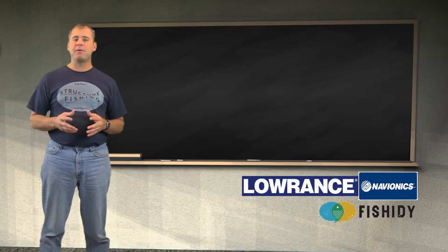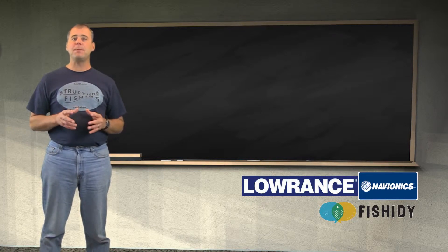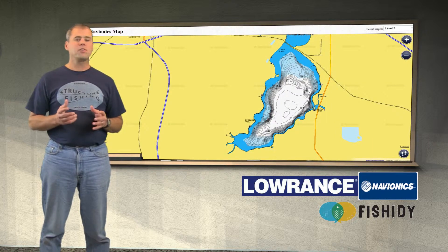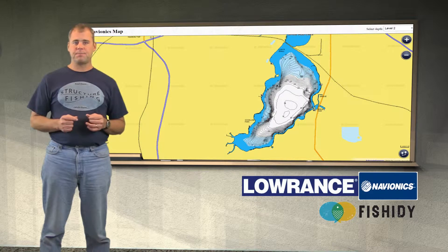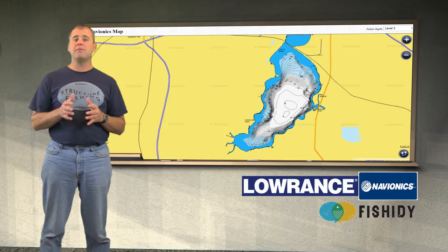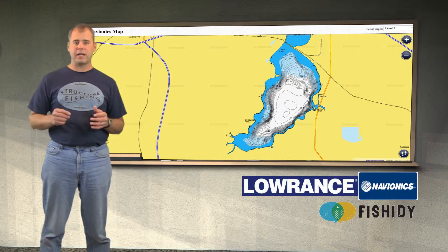When interpreting a map of a natural lake it is best to find the deep water then look for structures that are related to the deep water. Here's a lake located in central Wisconsin. This Navionics map has some high detail — the contours are every foot. The closer the contour lines are would indicate a faster change in depth, and when the lines are farther apart it would indicate a flat.